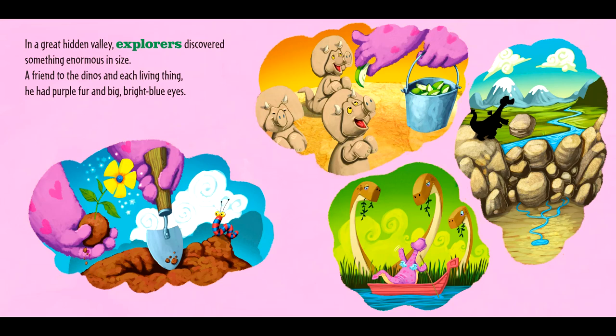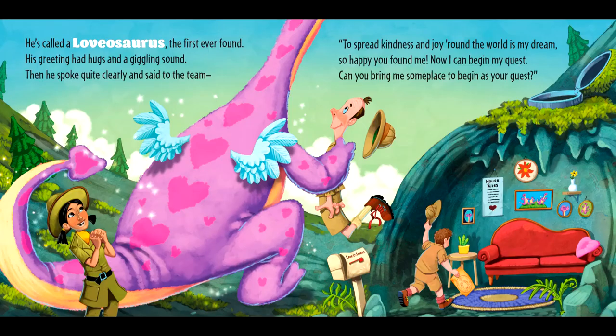In a great hidden valley, explorers discovered something enormous in size. A friend to the dinos and each living thing — he had purple fur and big, bright blue eyes. He's called a lovasaurus, the first ever found. His greeting had hugs and a giggling sound.